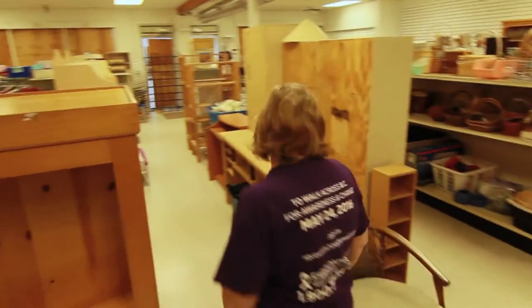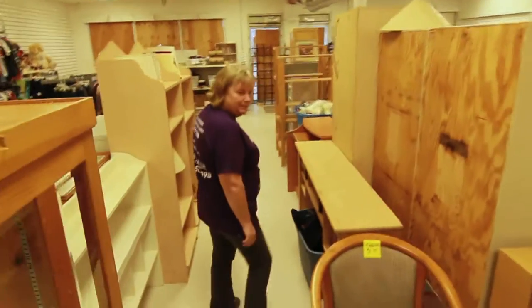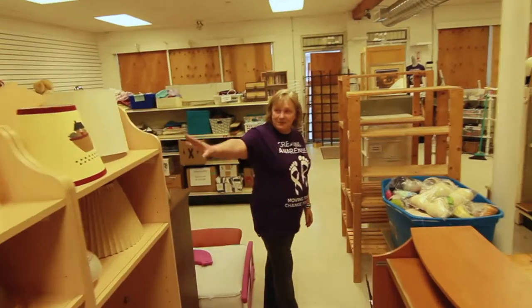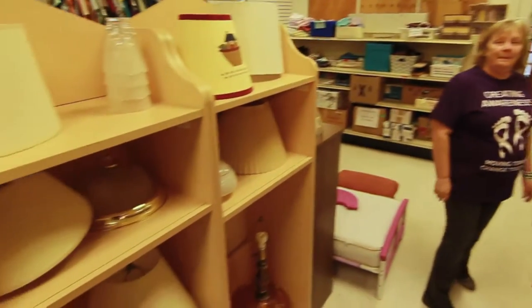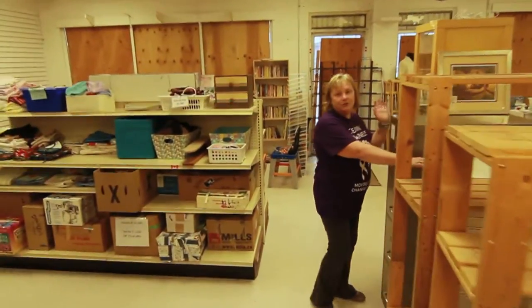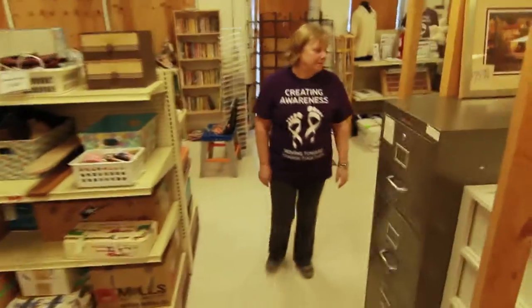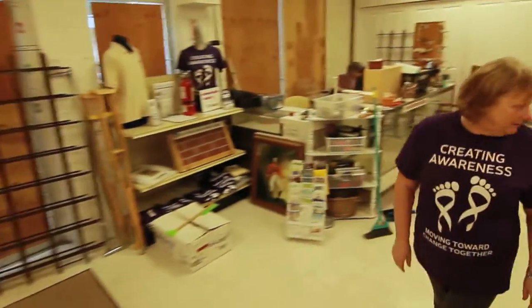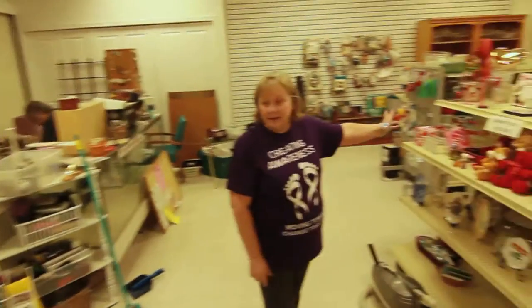We have some more furniture, lamps, patterns, fabrics, gift wear, and valentines.